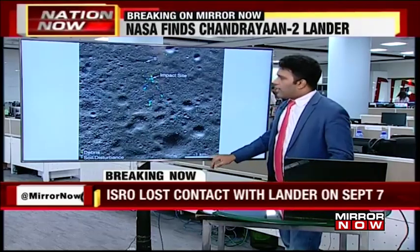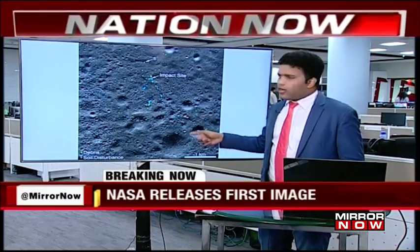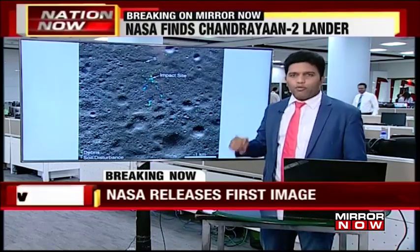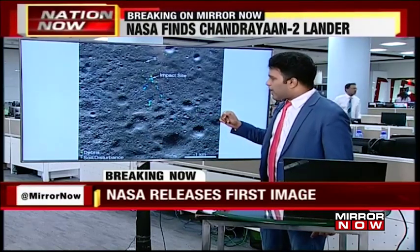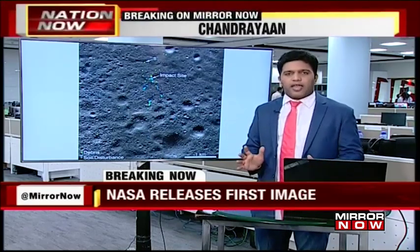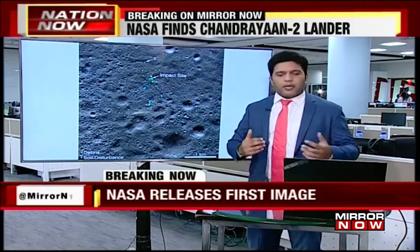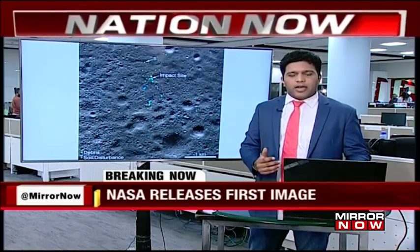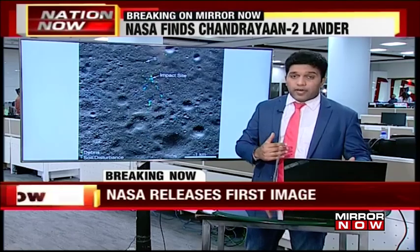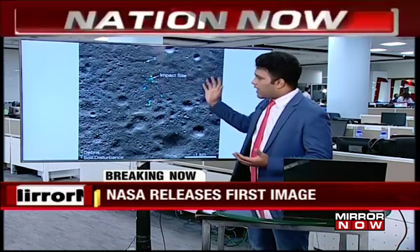This image covers about one square kilometer of territory on the lunar surface, close to the south pole of the moon, where this crash actually happened. The tricky part of this entire image is the fact that it has to undergo a lot of analysis. These images were released in November this year by NASA, who prepared the image you're now seeing.